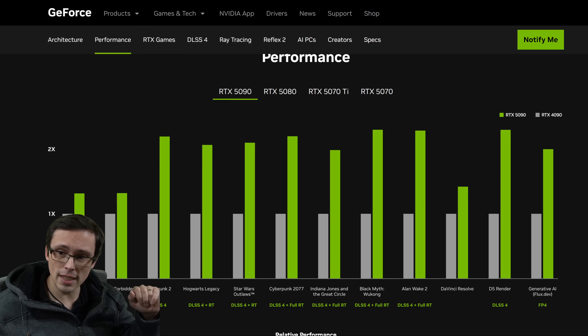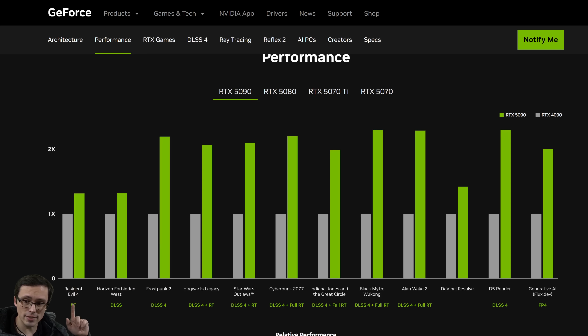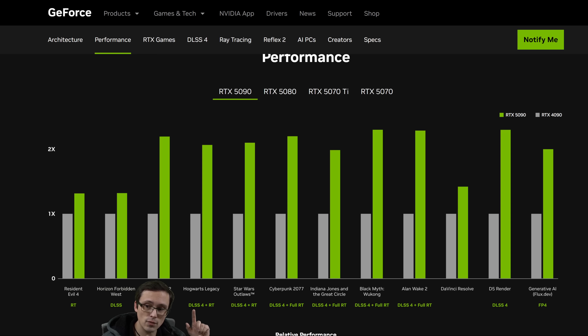We have new claims for the 5090, 5080, 5070 Ti, and 5070. For the most apples-to-apples performance numbers we should be looking at Resident Evil 4, which is a ray tracing test, although it doesn't use a massive amount of ray tracing. We also have Horizon Forbidden West, a non-ray tracing result — I believe this is the first non-RT result we've seen in any of NVIDIA's performance claims that doesn't also involve multi-frame generation. The other results are still using DLSS 4 versus cards that don't have DLSS 4 multi-frame generation, which I don't consider an apples-to-apples comparison.